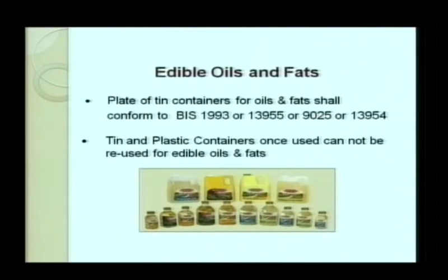For edible oils and fats, plastic or tin containers are mostly used. If tin containers are used, they should meet Bureau of Indian Standards 1993, 1955, 9025, or 13955. Tin and plastic containers once used cannot be reused for edible oils and fats, because residual oils can allow foreign material like dust and other contaminants to adhere to the packaging. The container should not be reused for repacking oils and fats.